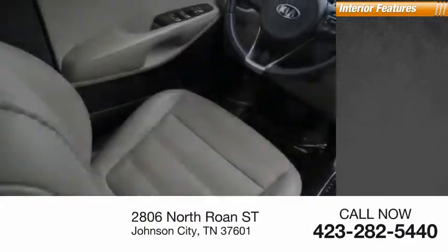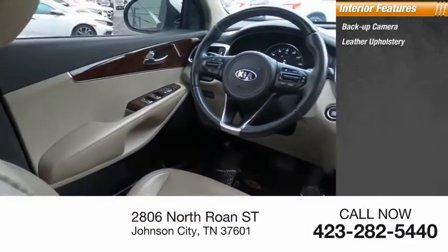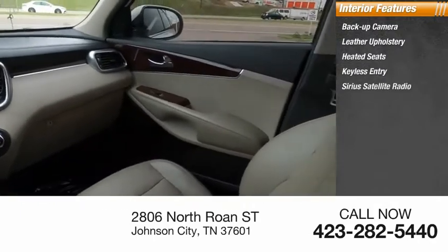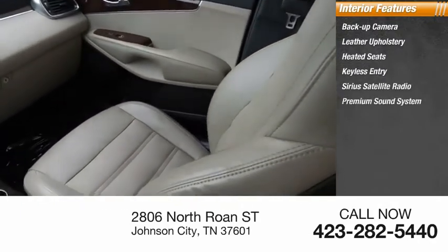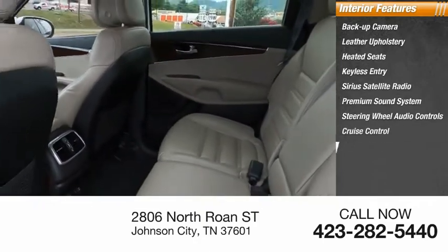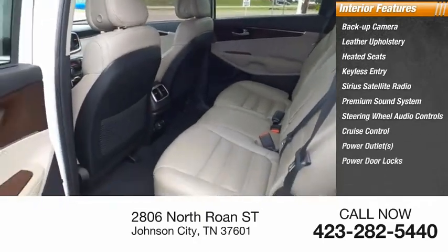Inside you'll find backup camera, leather upholstery, heated seats, keyless entry, Sirius satellite radio, premium sound system, steering wheel audio controls, cruise control, power outlets, and power door locks.